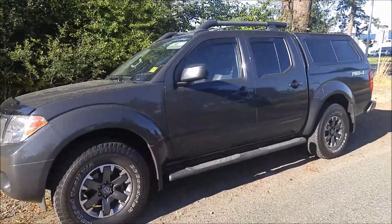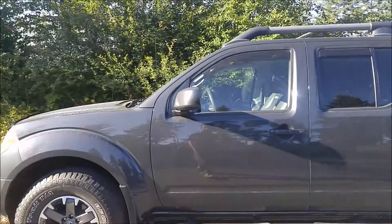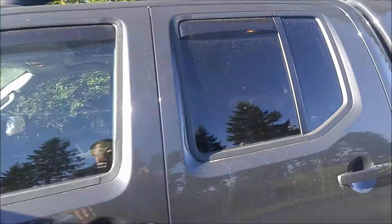You've got your color-matched canopy, step boards, vent visors, hood deflector, tons of awesome stuff. This is the Pro 4X model, so it's pretty much fully loaded for its year.